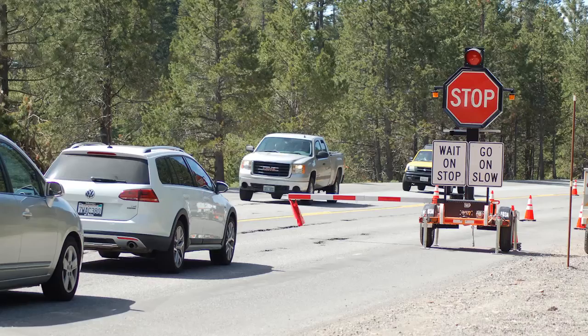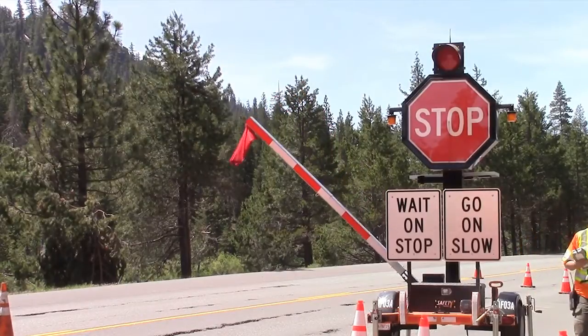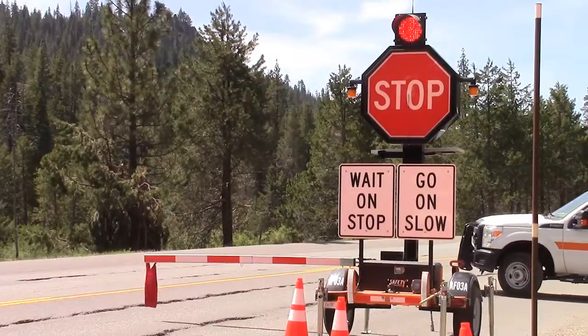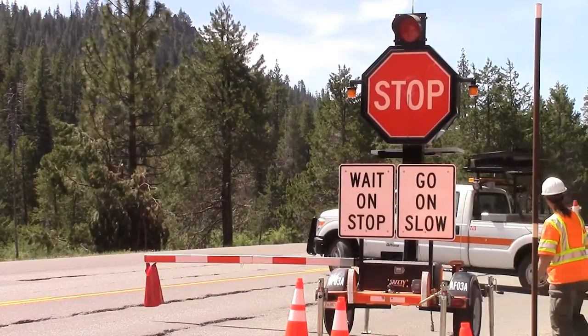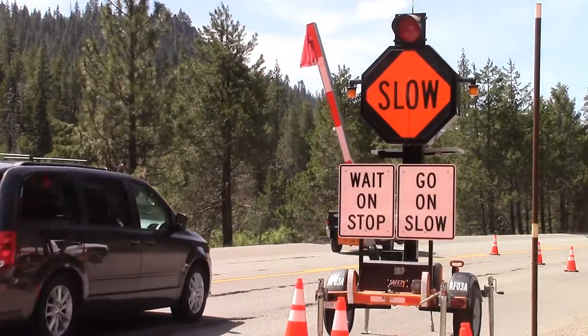Called the Autoflagger, the system is operated by a maintenance worker standing safely off the roadway and away from traffic. Under the system, traffic is stopped after a railroad-like gate arm drops down and a red stop sign appears with a flashing red light. After a pilot vehicle leads oncoming traffic through the work area, motorists will be allowed to proceed after the gate arm rises and an orange slow sign appears along with two flashing red lights.